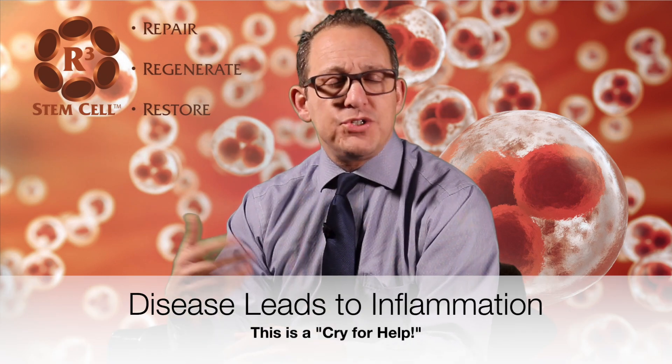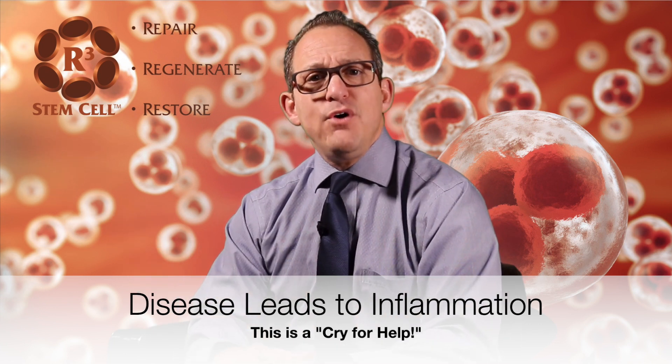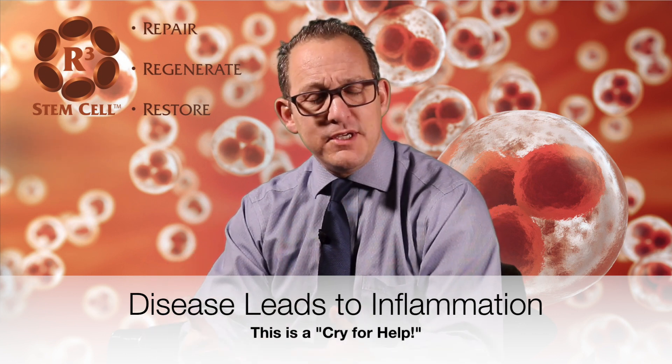Well, that research has been done at Case Western Reserve University in Cleveland, and what they showed is that when we have a disease condition or conditions in our body — whether it's acute or chronic — those areas of the body give off inflammation. And that inflammation has signals in it, which I call cries for help. So basically, whether it's an arthritic knee, or a lung that has some COPD, or a kidney that's failing, you have these cries for help in the various areas of the body, in the inflammation being put off by those organs or tissue.